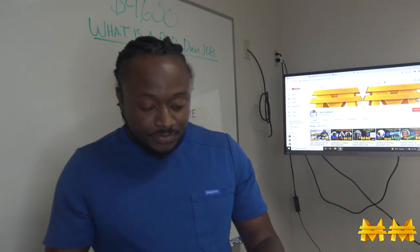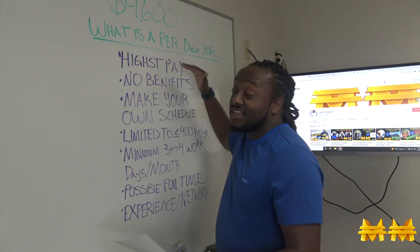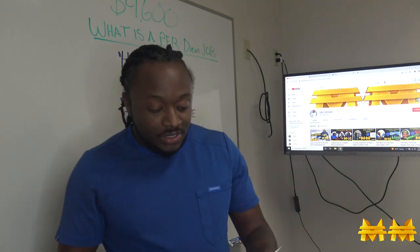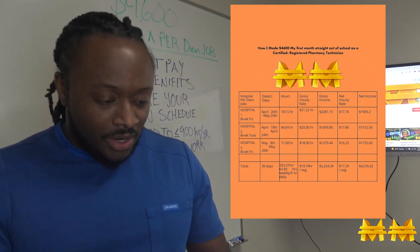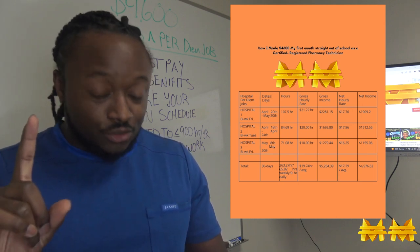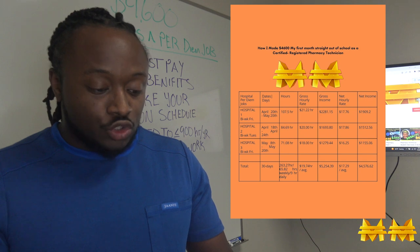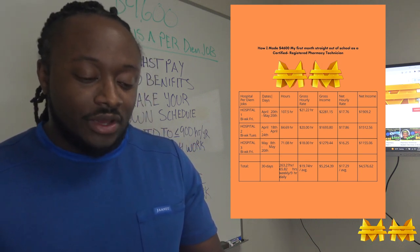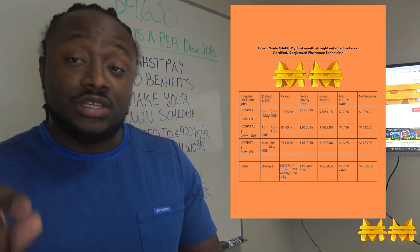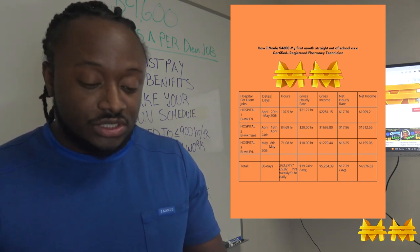Right here I've got my chart, and I'm gonna go over how much I was making at each per diem job. After that I'll tell you what a per diem job looks like for a pharmacy tech. So starting with hospital job number one — I got paid bi-weekly every Friday. The check period is from April 20th to May 20th, so 30 days.